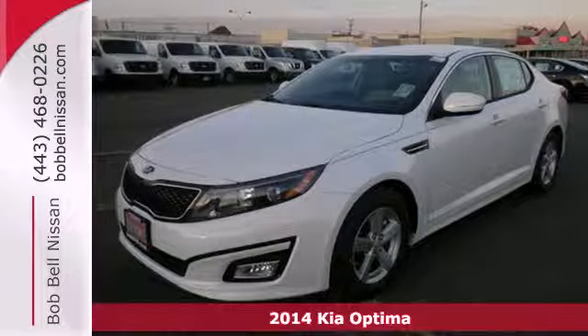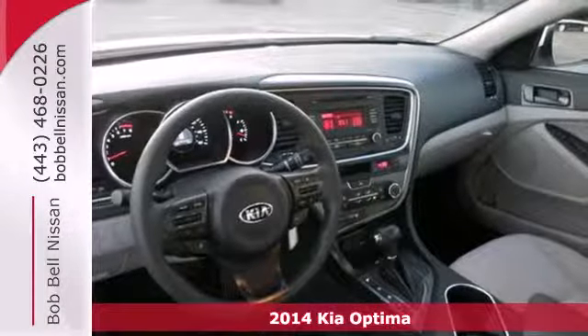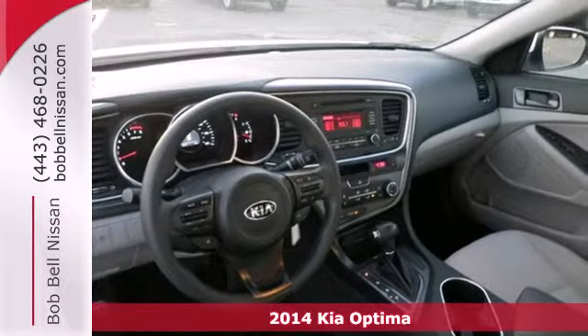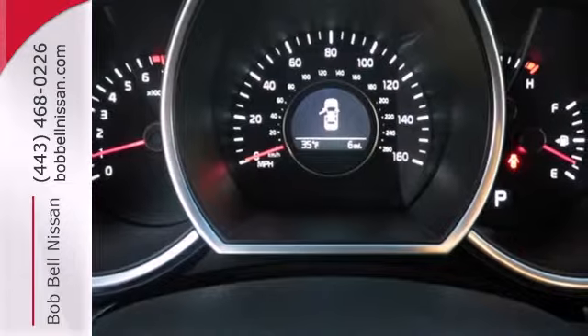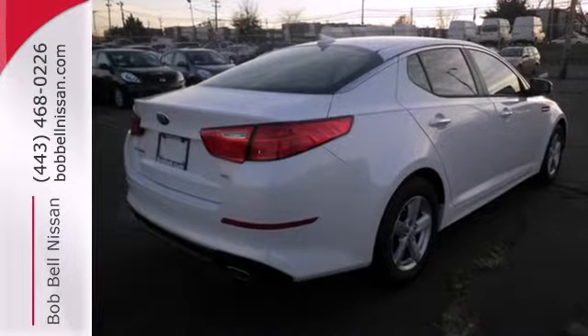It's a 2014 Kia Optima — a sleek alternative to the common sedan. Dynamic sculpted lines flow seamlessly alongside the next level style and refined features.